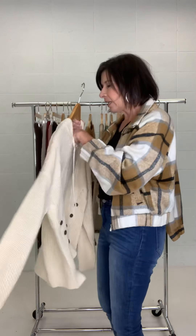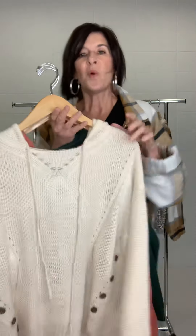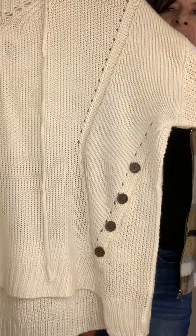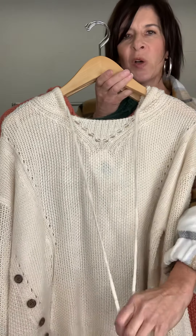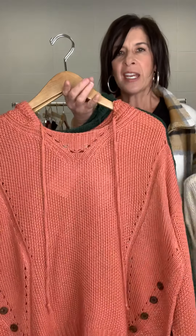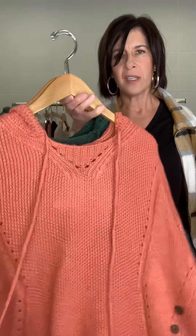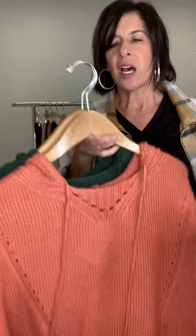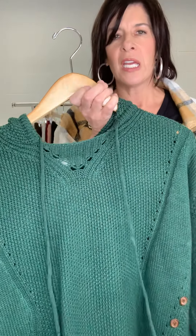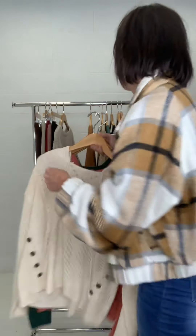Next, this is the Suzy Button Detail Sweater with Hood, and it's so fun. Look at all the details — it has these cute button details, this fun stitching pattern, a hood, and fun drawstrings. It comes in these amazing colors: ivory, a sweet pinky color, and then this cute hunter green. Isn't that cute? Love, love the details of that sweater.